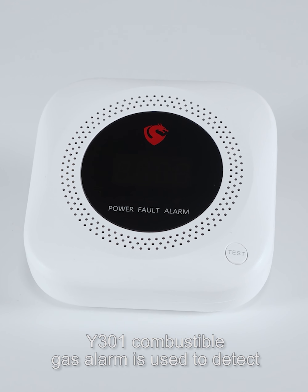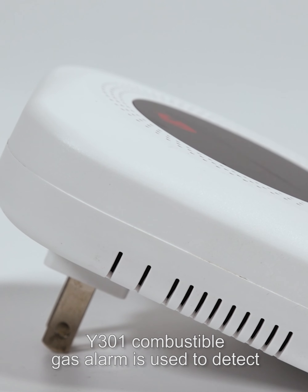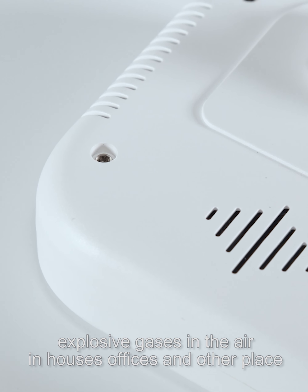Y-301 Combustible Gas Alarm is used to detect explosive gases in the air in houses, offices, and other places.